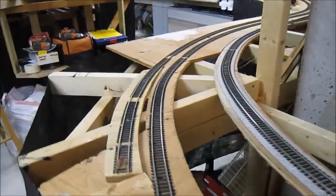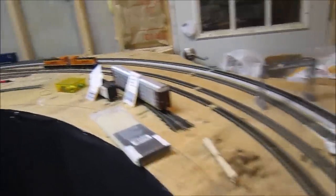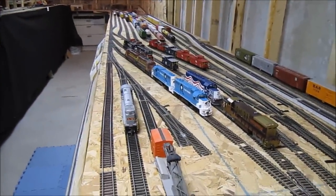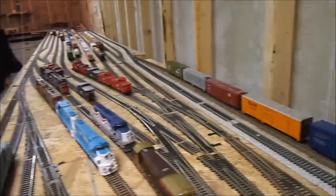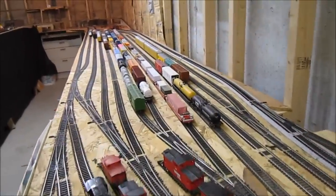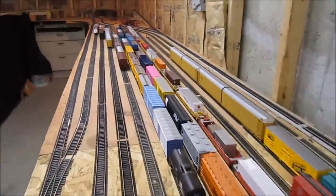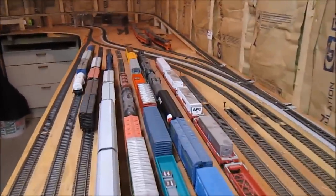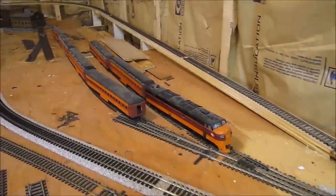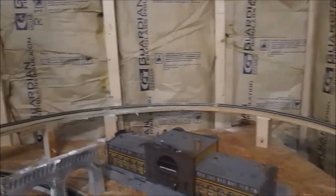Here we've got the main line to the right and then two switching leads for Willow Yard. Here's the Willow Yard. To the left is the engine facility, then you've got the lead-in tracks, and then there's Willow Hardware on the far right against the wall. The yard is broken up so two switchers can easily be switching at the same time. Now against the wall is the main line. You can take the branch line which is now on the far right, and this will be a passenger station underneath a city. Then you take the branch line up and around — that's going to be the passenger station. This will be all mountain.